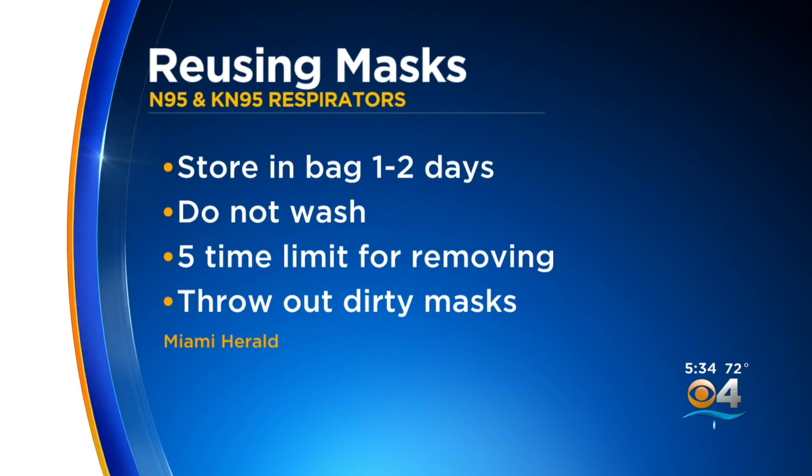Each time you do it, it weakens and stretches the straps, meaning it won't fit as tightly to your face. And if your mask looks dirty, throw it out.